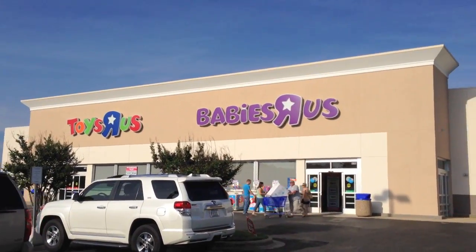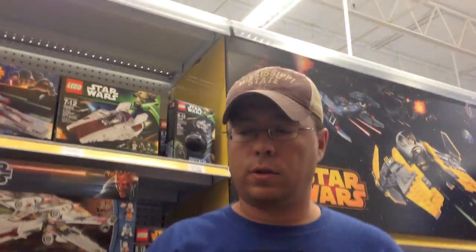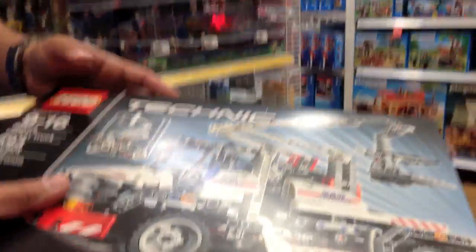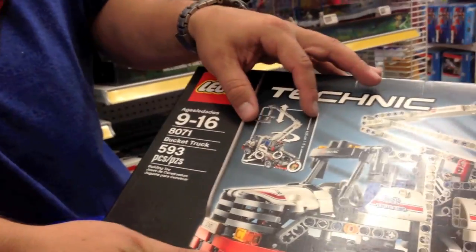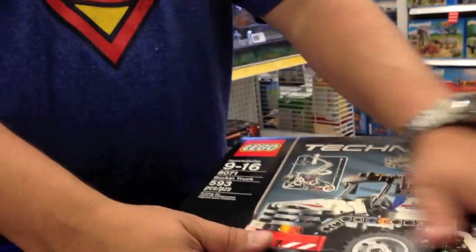We're in Toys R Us and this is a smaller one — it's split half-and-half with Babies R Us, so really small. But we found a few things. First, let's look at these Technic sets. Found two of them — the seals have been broken but I looked inside and everything's still sealed. Set 8071, 503 pieces, it's $22, and it parts out for over $60, so we're going to go ahead and get both of those.